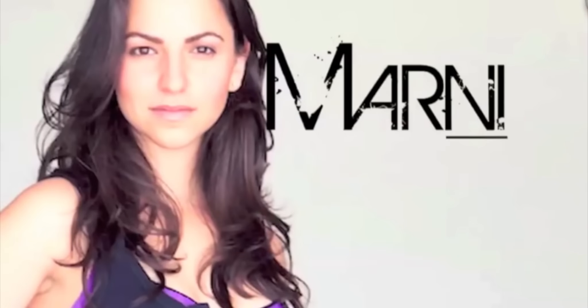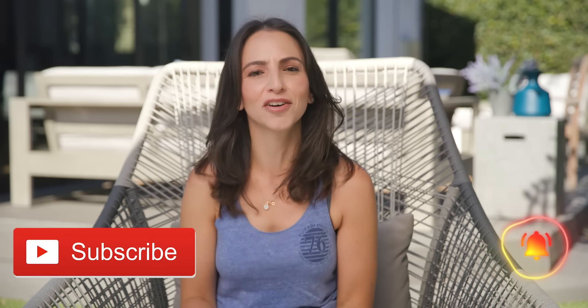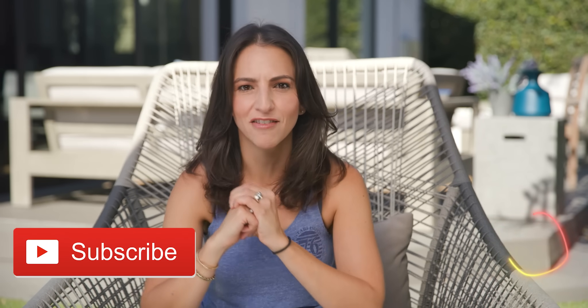So pay attention, take notes, and watch till the very end. I am Marnie and from here on out I am going to be your very own personal wing girl. I am here for you. Every week I will give you the no BS insider information about what women really want versus what they say they want, plus instantly effective methods to win over any girl you like. Hit that subscribe button now so that you never miss a video.